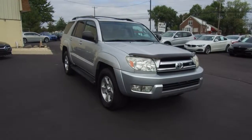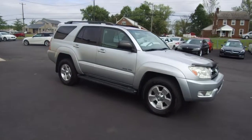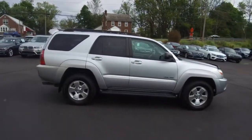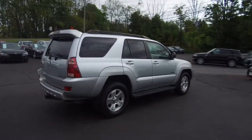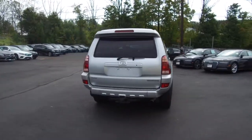We're here today at Imports for Less talking about a recent addition to our inventory. This is a 2005 Toyota 4Runner SR5, a V8 four-wheel drive SUV. Metallic silver on the exterior with a light gray interior. The vehicle currently has 154,000 miles on it.